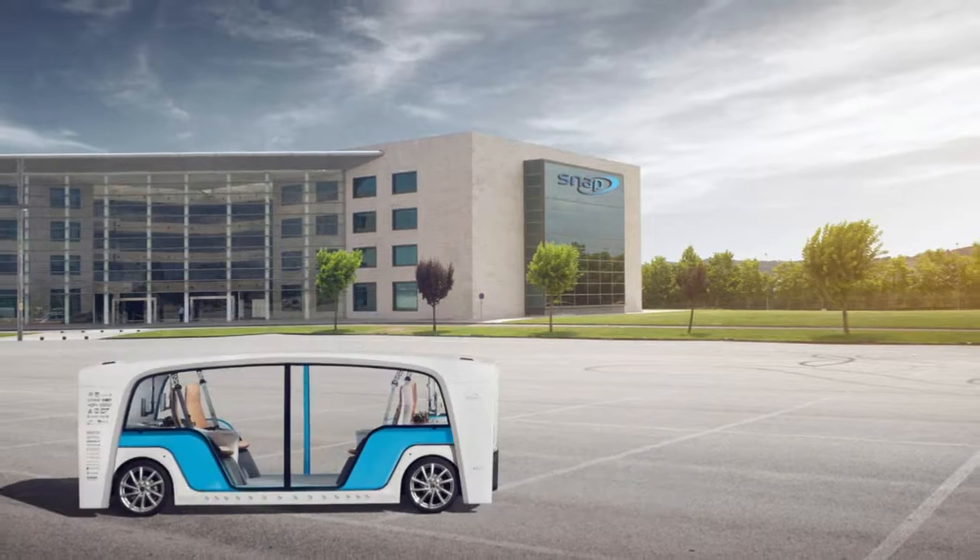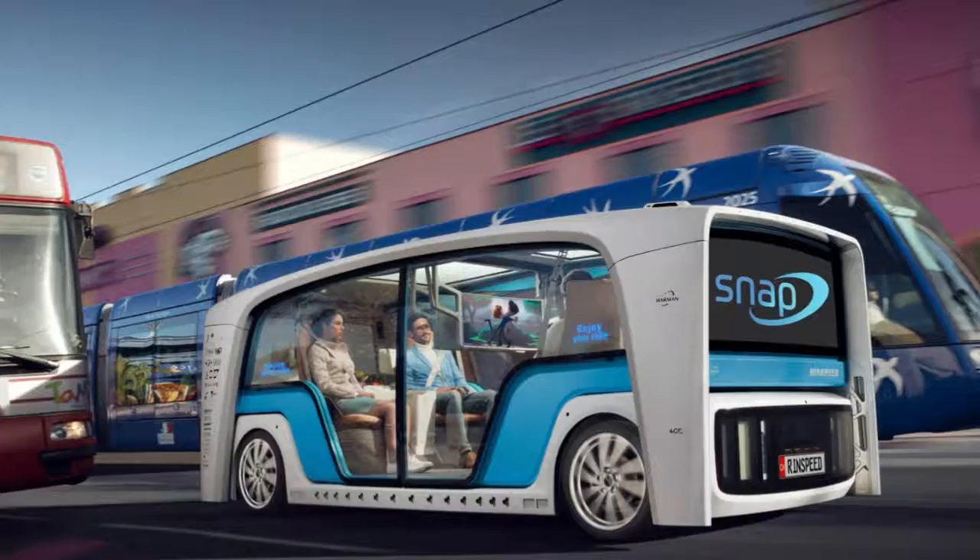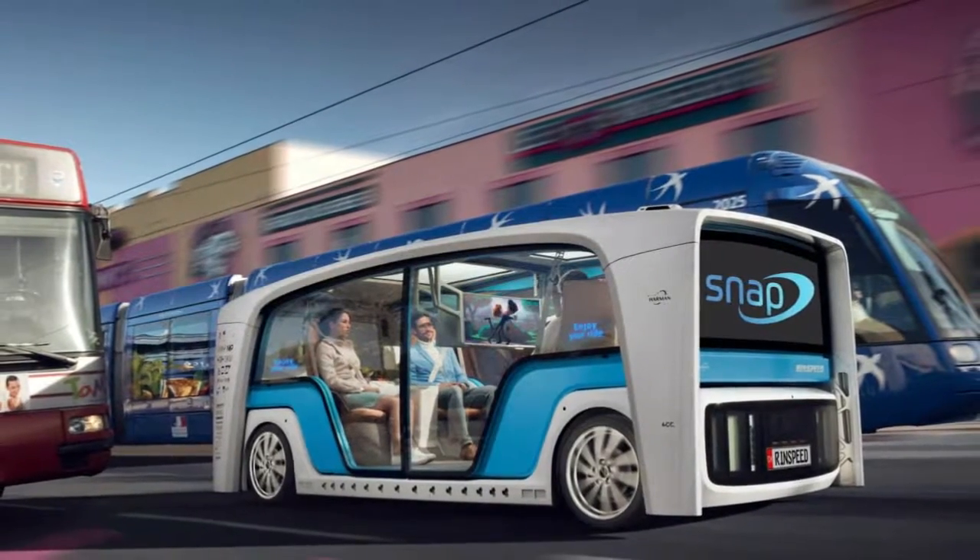not the highway. Rinspeed estimates the vehicle would top out at around 50 mph and travel for about 62 miles on a single charge.